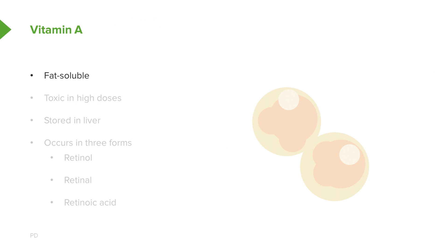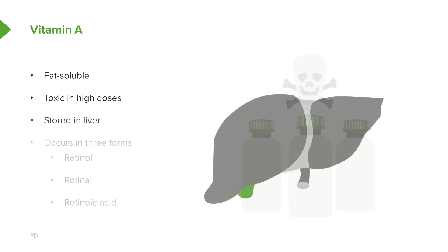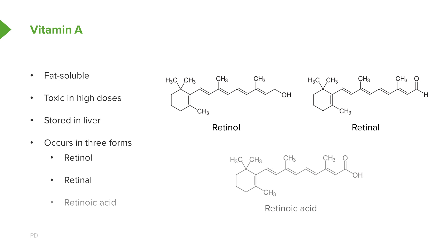Vitamin A is fat-soluble and is toxic at high doses — it's actually possible for a person to overdose on eating too much liver from certain organisms like polar bears. Vitamin A is stored in the liver and occurs in three forms in the body. The alcohol form is known as retinol; on the far right of the molecule there's an alcohol group, which gives it the O-L ending of its name. Retinal is a related compound that differs only in containing an aldehyde group at the end of its structure. And finally, retinoic acid has a carboxyl group at its end.